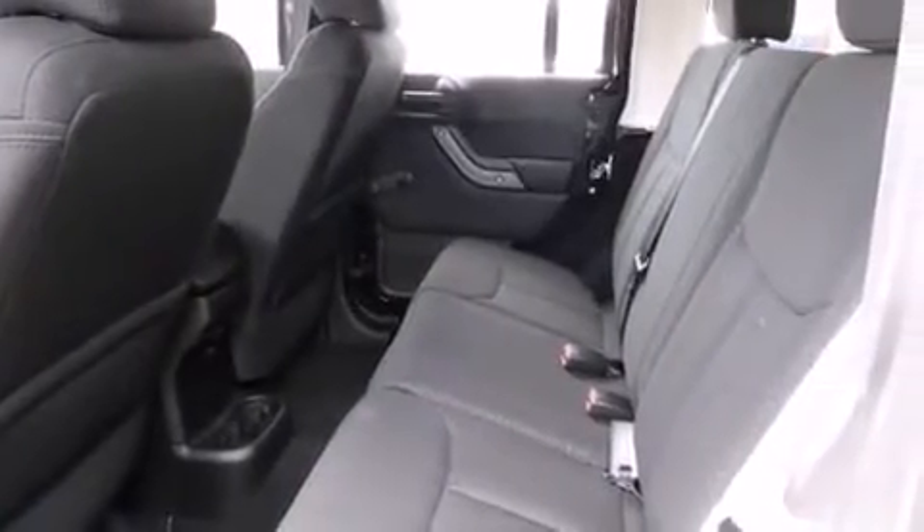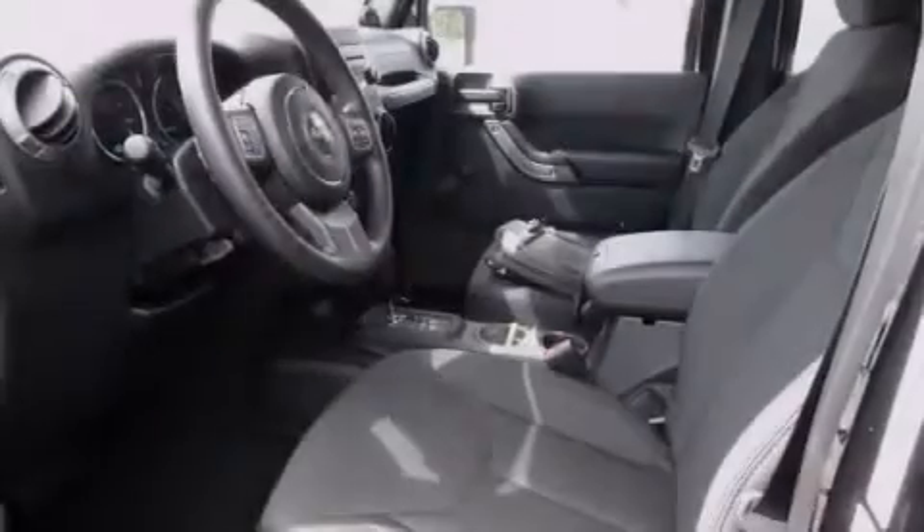Its top features include skid plates and traction control and stability control systems.